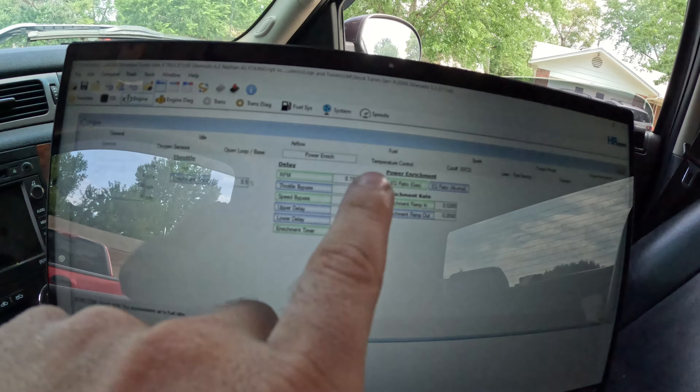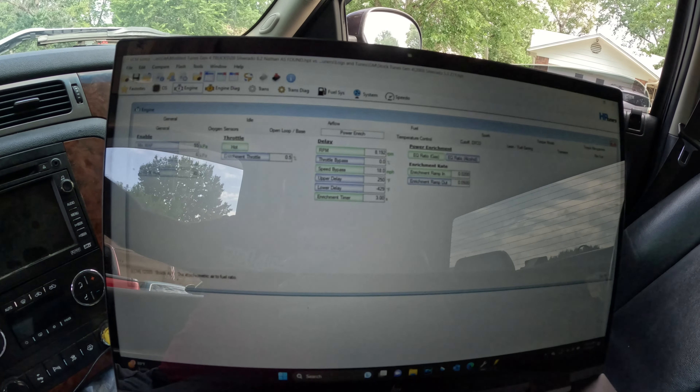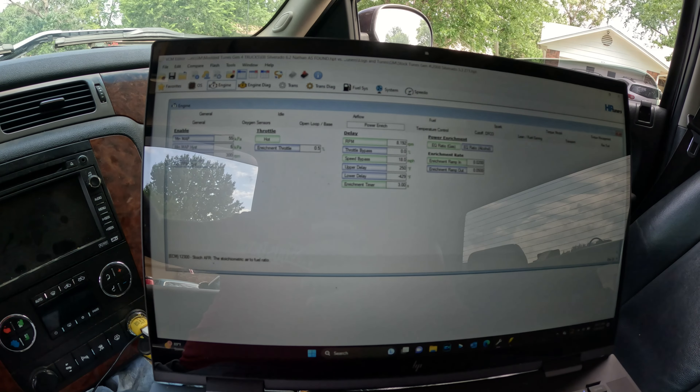He pulls up today and I said before we leave let me double check this tune, just make sure it's something I can fix. I've never seen or heard of a tuner purposely sabotaging something like this. What they did was lower the timing a lot and made power enrichment come on at 8,000 RPM — so it'll never come on.